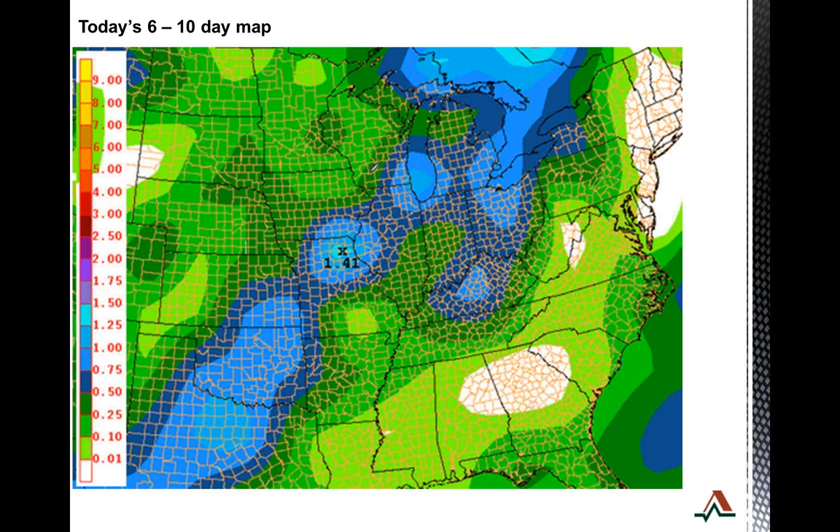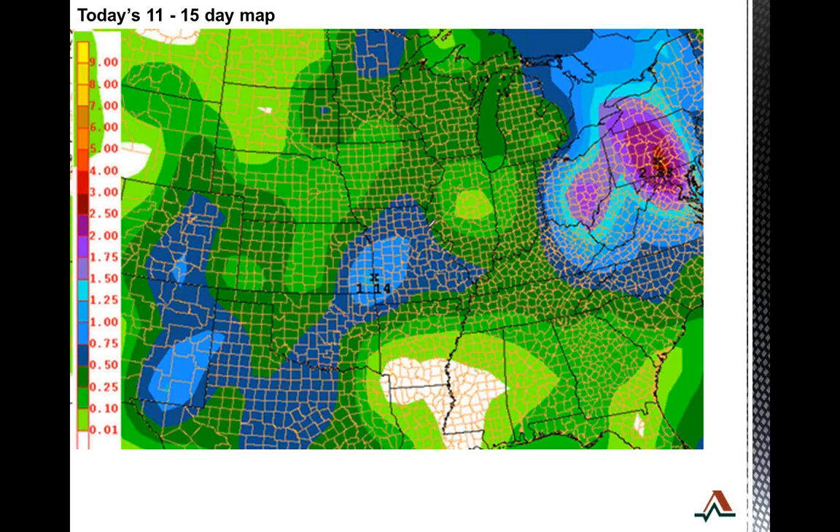Some of the bigger changes come as we get into the six to ten day — it's a little bit wetter to the south and east of this line from Kansas City to Chicago, and they've increased some rain totals through this region, drier to the north and west. We are looking at some rains that have moved into Wednesday of next week. The 11 to 15 day model is a little bit wetter for Iowa and Minnesota, the northern plains, and Ohio, but drier in the delta and the southeast.